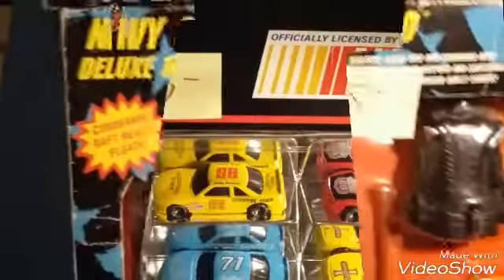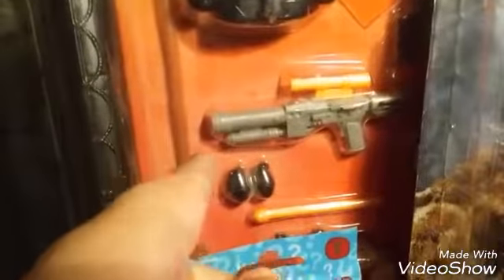This G.I. Joe mission gear was only $5 too, and it came with a real floating boat, a scuba tank, a gun that shoots, two grenades, some scuba gear, and a harness and a watch.